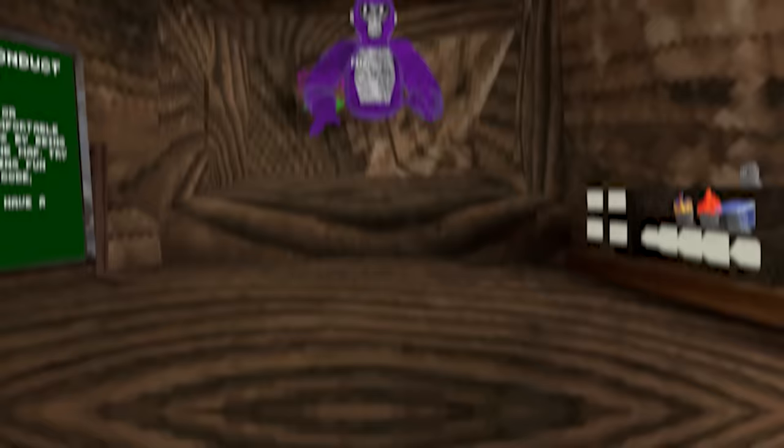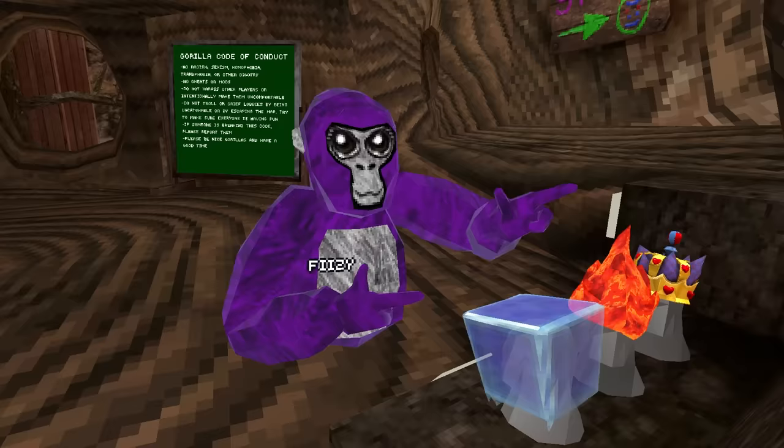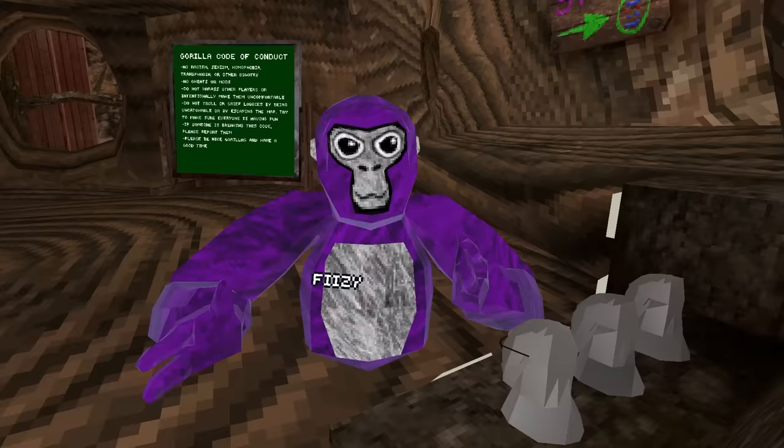I know my lights fell off the wall — I'll fix them another time. All right, here we are in Gorilla Tag and it looks like I forgot to take off the cute eyes. The first myth is about cosmetics, so let's go over here to the cosmetics area. Let me go ahead and take these off and put these on. These are the worst things in the world. This is so hideous.